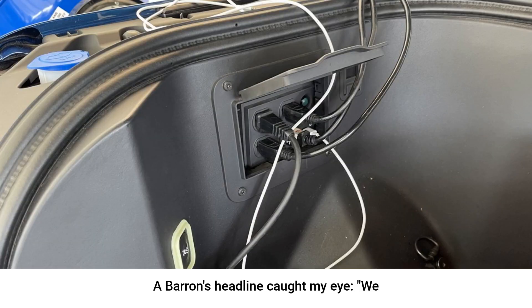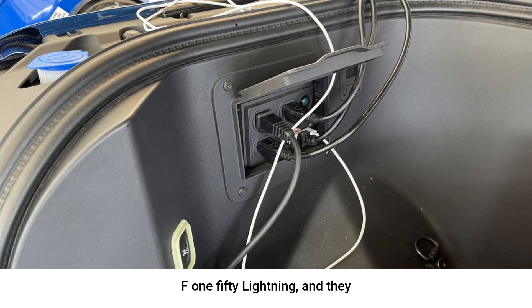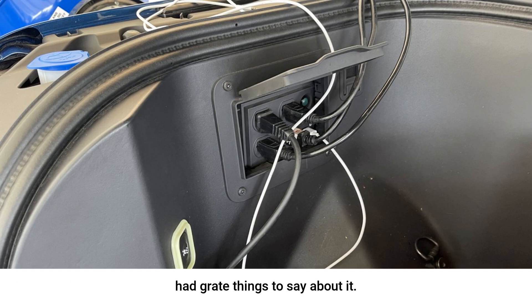To start the news off, the Barron's headline caught my eye: 'We drove in a Ford F-150 Lightning EV. The drive isn't the best part.' Barron's recently drove the Ford F-150 Lightning, and they had great things to say about it. While the electric drive, instant torque, and smooth ride were all impressive, they pointed out two things that are game changers for most people's day-to-day lives.